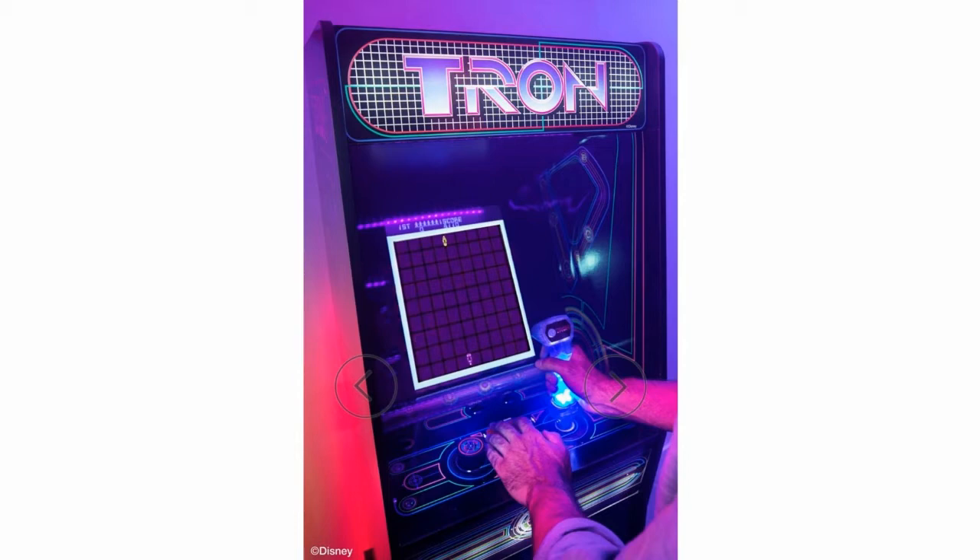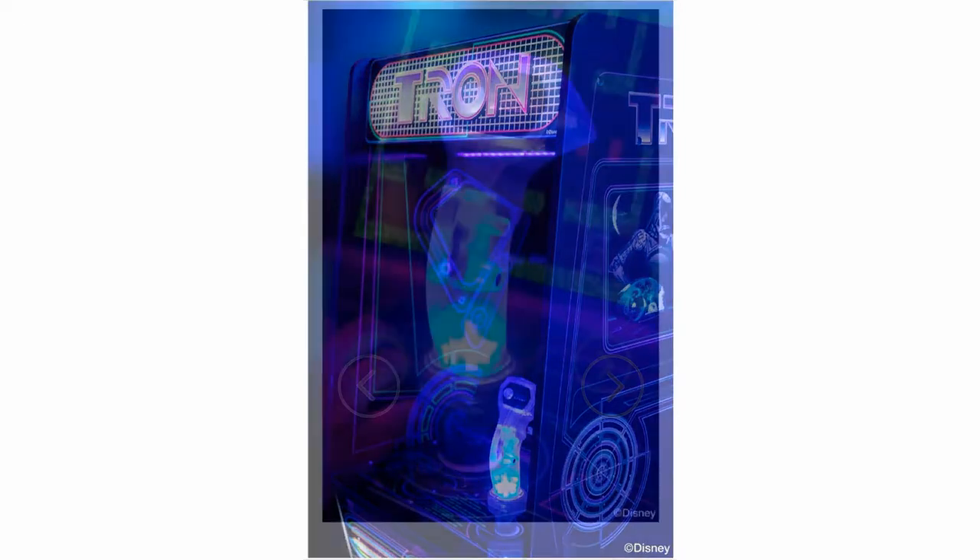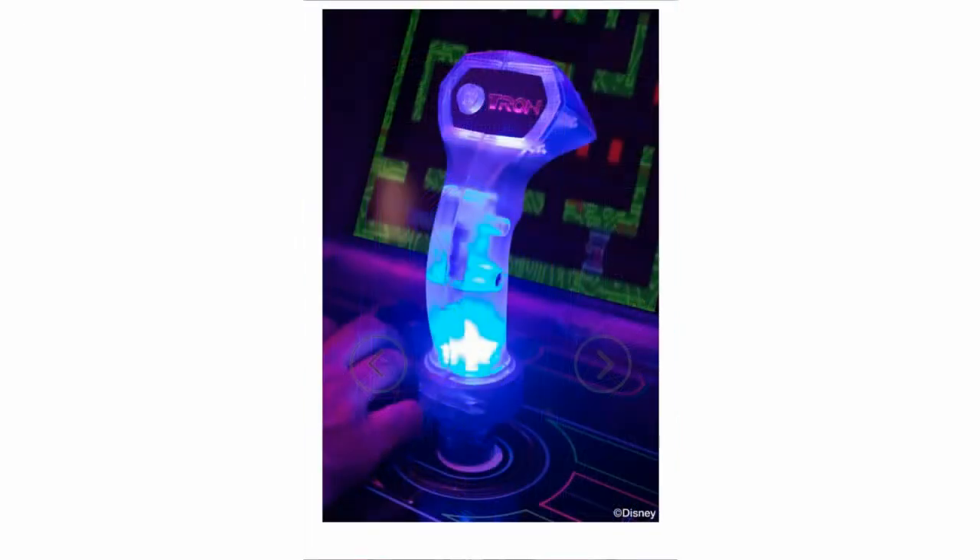The first one is the Tron cabinet, and this thing looks really, really cool. I bet it's going to look even better at night time, because I'm assuming that's how they want you to use it. It does come out for pre-order on October 19th. It's really nice — they're showing you the glow-in-the-dark features. The marquee is a light-up one as well. I never played the Tron arcade game; I don't know if many of you have either. It seemed like it was never seen by many people unless you grew up in the 80s or early 90s.